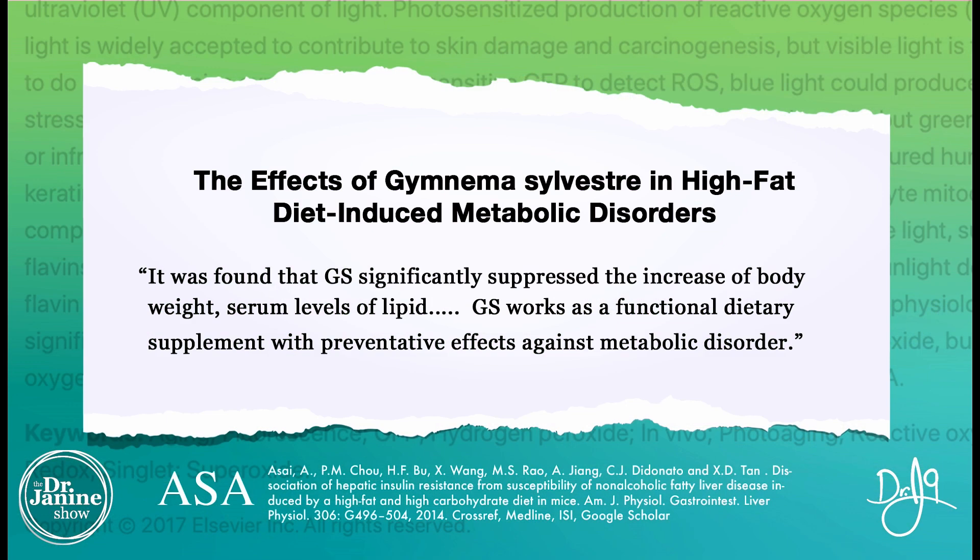Another favorite herbal medicine is Gymnema sylvestre. A study showed it significantly suppressed leptin as well as insulin, and helped with body weight regulation and lipid profiles. In terms of metabolic disorder and losing weight caused by leptin resistance, that herb was specifically effective. I've included a great link in the description below for a quality source of these herbal medicines — without fillers, flow agents, or anything you shouldn't be ingesting.